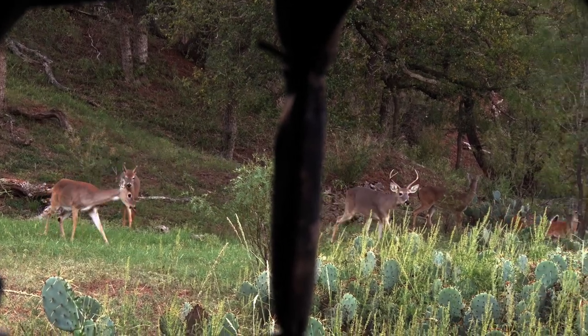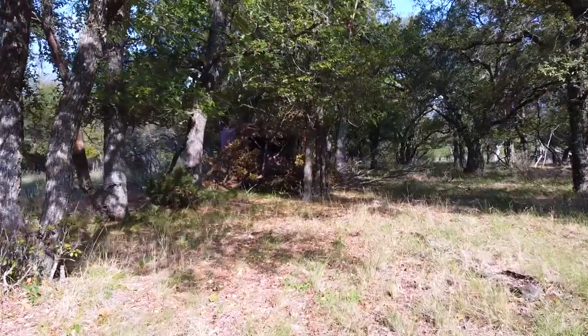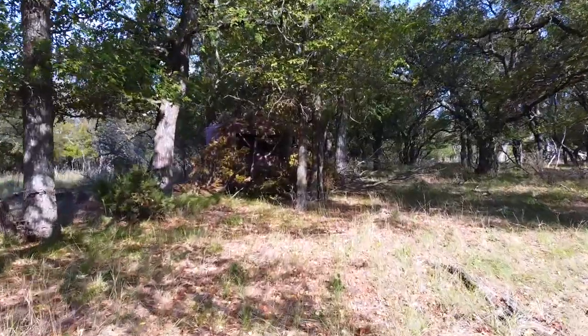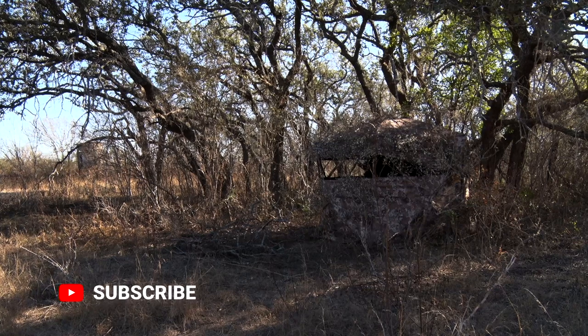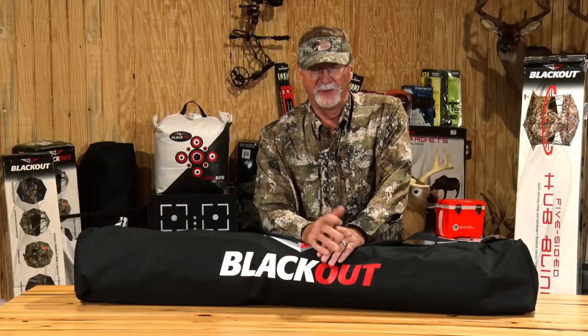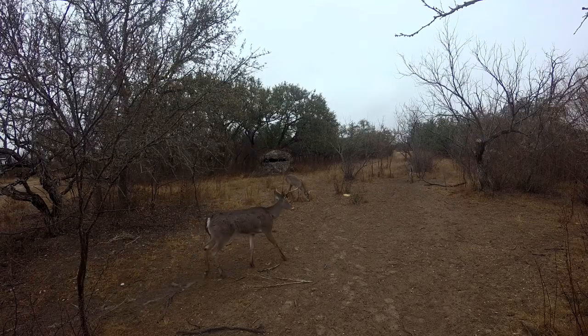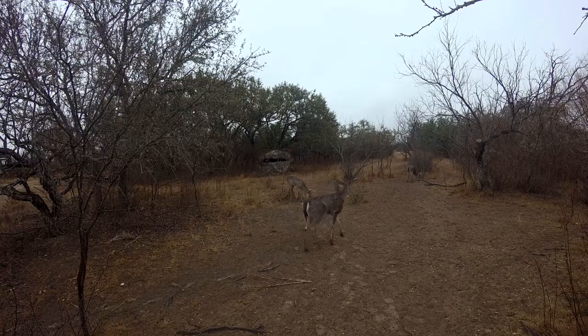You also can look at the durability and construction on some of these blinds. Some blinds are really probably designed for a season of use, while other ones like this X5S from Blackout — we've had some of those out for three and four years in the same situation, same set of chairs sitting up in them. They've become a little sun faded after the third or fourth year, but they're still working and the deer are used to them, so we've found a lot of success out of those.